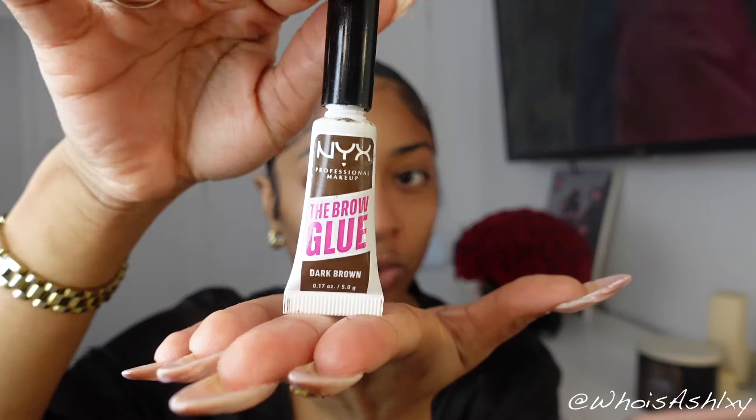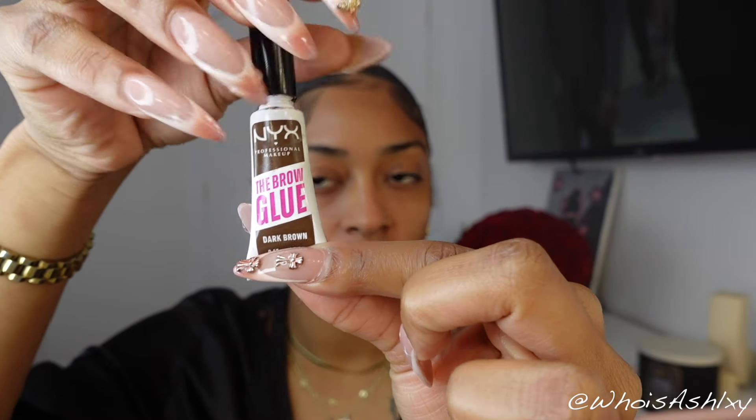Then I'm going to go in with my NYX eyebrow glue — another game changer. Usually I used to do my eyebrows without gluing them down at all. I used to see a lot of people use edge control, even got to be good, but I was never that type of girl. I usually just brushed my eyebrows in place and then outlined them.